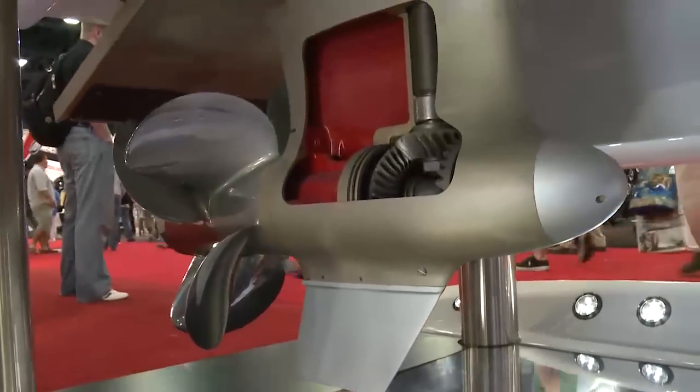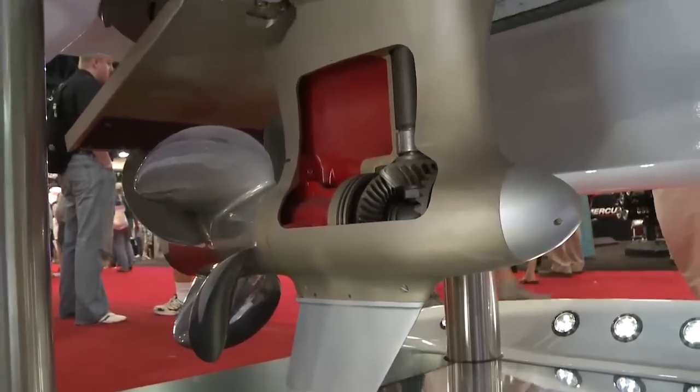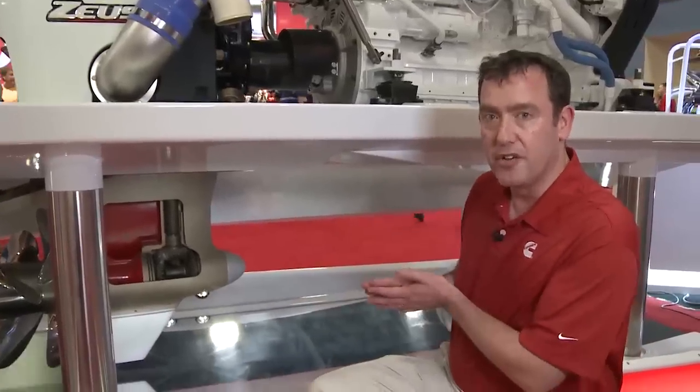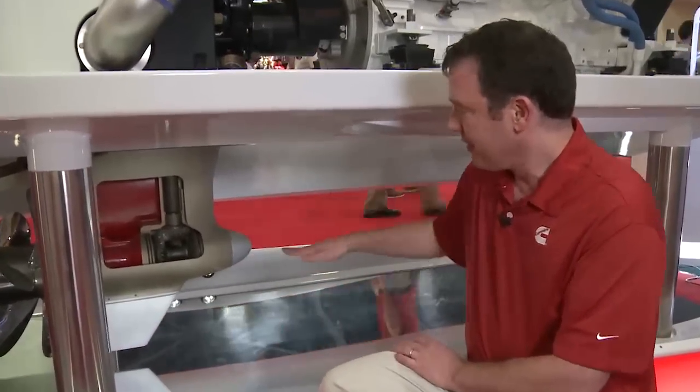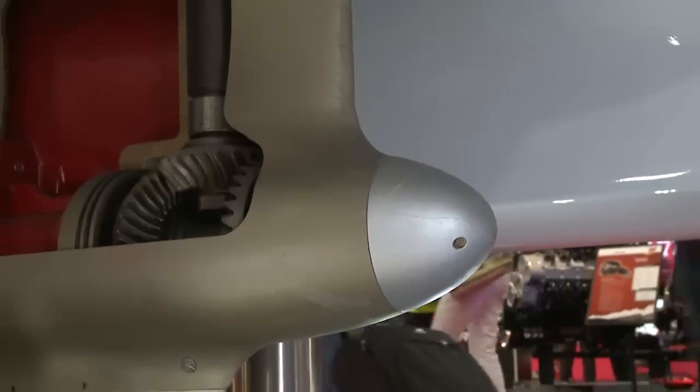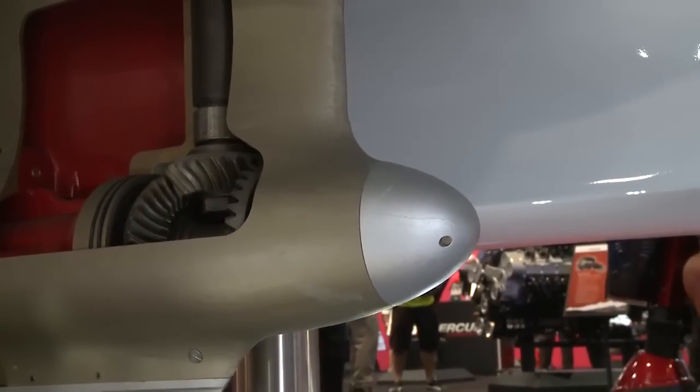Under the boat, we can see the features of the Zeus pod that provide protection from underwater collision. The pod itself is tucked up into a tunnel under the hull, so most of the pod is above the bottom of the vessel. Large debris will tend to get knocked down below the pod and the pod won't strike it.